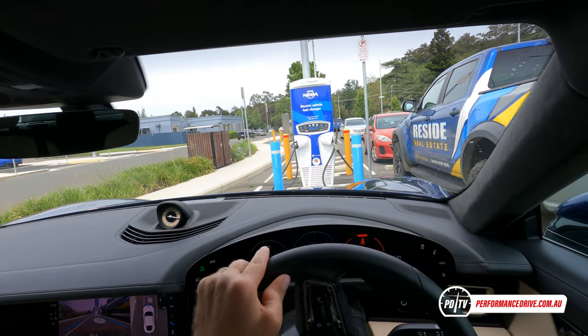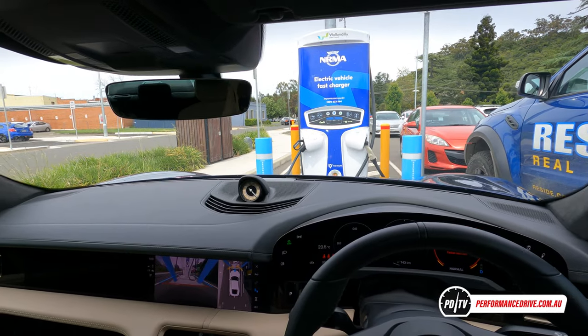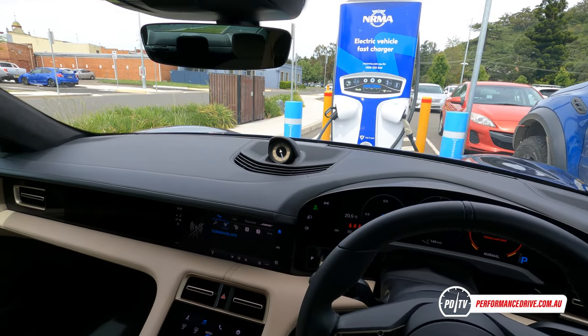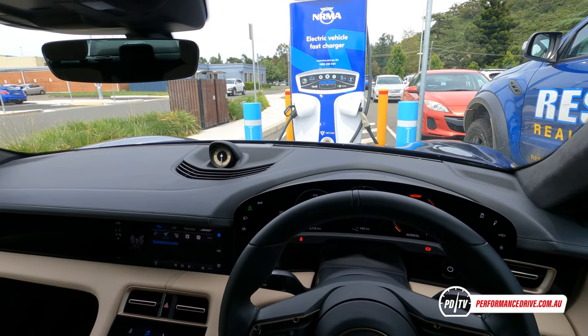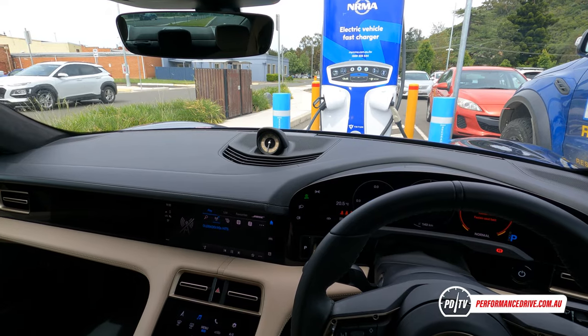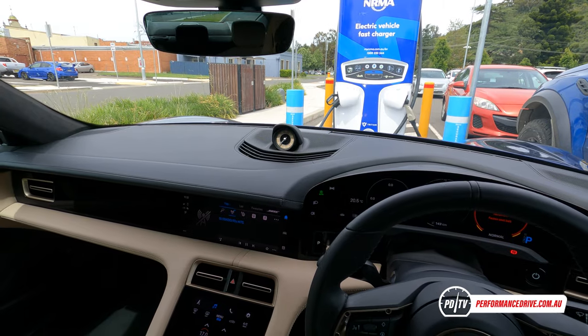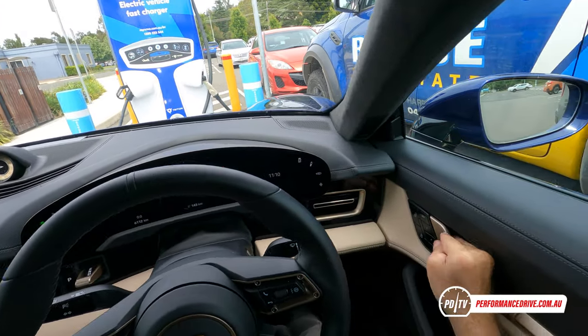The guy's just gone now — that was about an hour's wait. The problem is I've got to plug it in and wait for it to charge too, since I need to return the car today. To charge it up it's pretty simple — you just turn the car off.